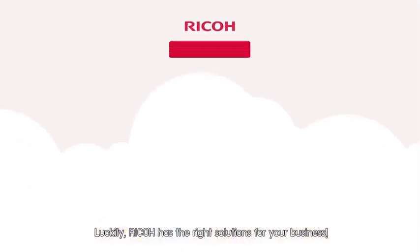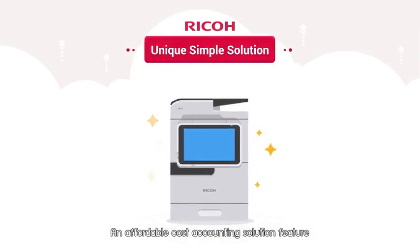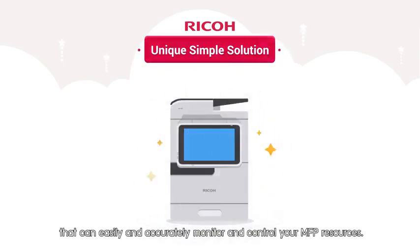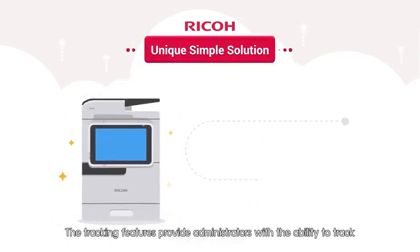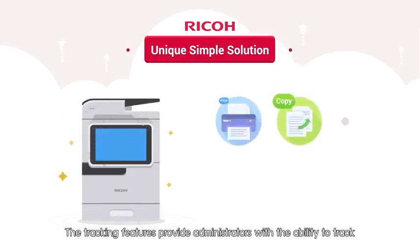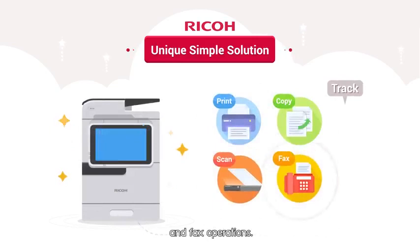Luckily, Ricoh has the right solutions for your business — an affordable cost accounting solution feature that can easily and accurately monitor and control your MFP resources. The tracking features provide administrators with the ability to track copy, print, scan, and fax operations.